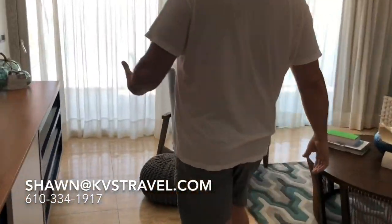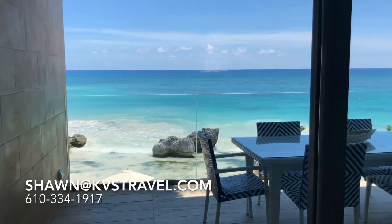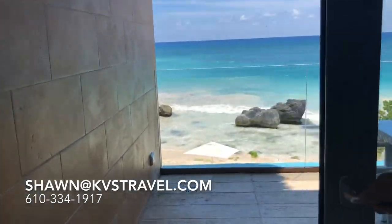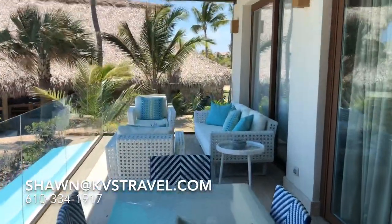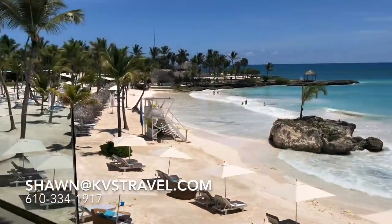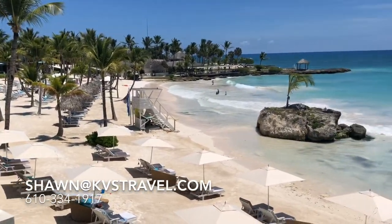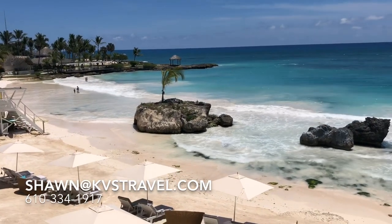We're going to go to the final reveal of the balcony — the view. This is what you're paying for. The fun stuff is beautiful, but this is what you're paying for. How about dinner or lunch at that view? What do you think, people out there? All you people that think — really? Do you see that white sand beach raked to perfection? Do you see that clear water?